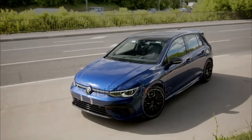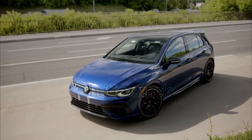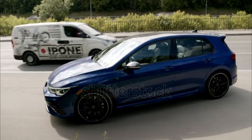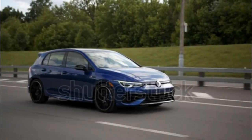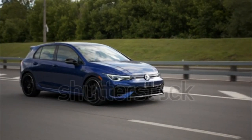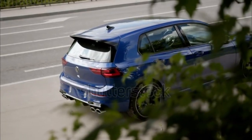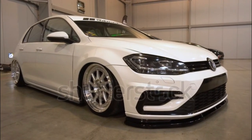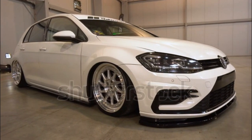It isn't the 2023 Golf R's understeer at the limit and six-speed manual's weird clutch paddle engagement that bugs us the most about the hot hatch. We realized in our performance vehicle of the year evaluations it's the ubiquity of capacitive controls that surround you in the driver's seat. The modern, smooth toggles made for some aggravating interactions, especially with the controls on the steering wheel during the heat of spirited driving. VW is said to be rolling out some improvements to the infotainment system, and we look forward to spending more time with it.